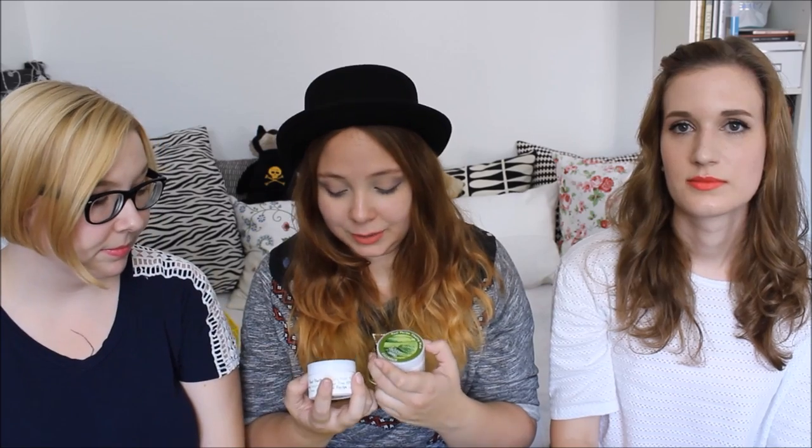We also purchased some sleeping packs from A'pieu, which had cute little sleeping packs for a really cheap price. We got a tea tree one and a cucumber one. There was a potato one but it was sold out everywhere - we really wanted to try the potato sleeping pack. Maybe we'll find it online somewhere, but for now we'll use the tea tree one and the cucumber one.